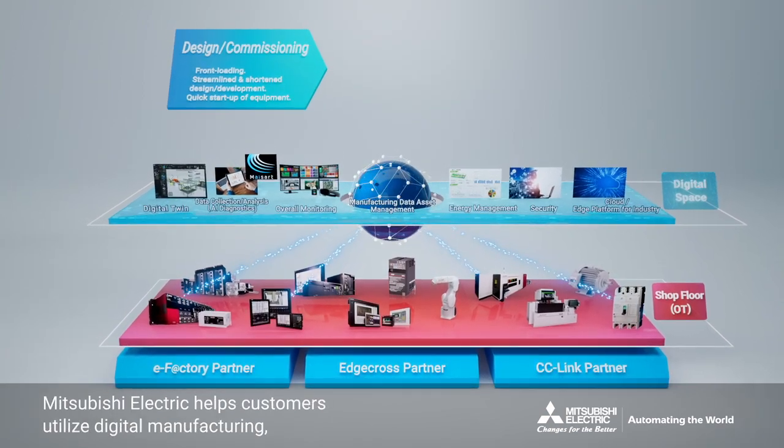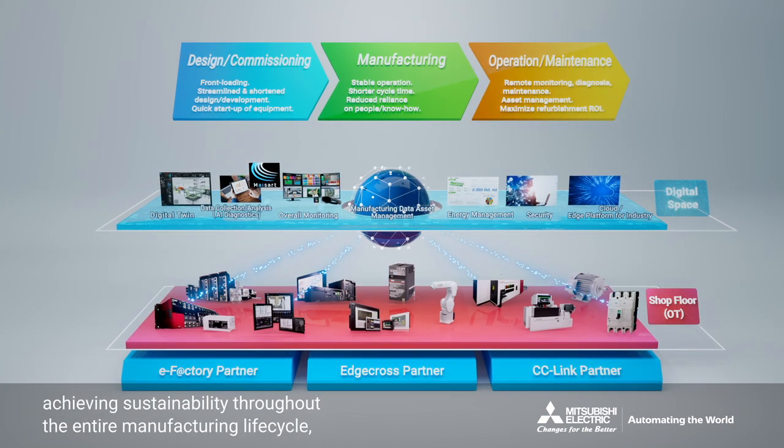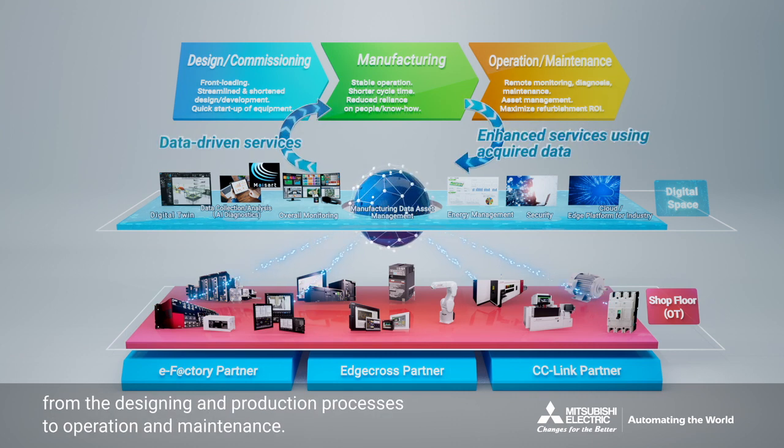Mitsubishi Electric helps customers utilize digital manufacturing, achieving sustainability throughout the entire manufacturing lifecycle, from the designing and production processes to operation and maintenance.